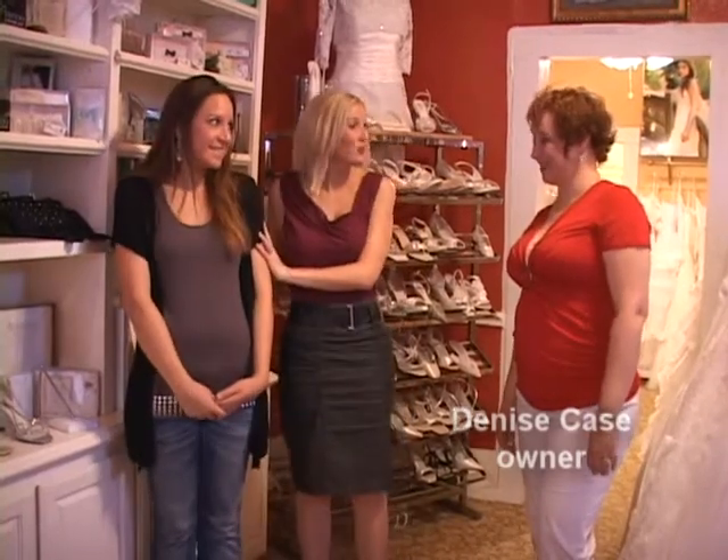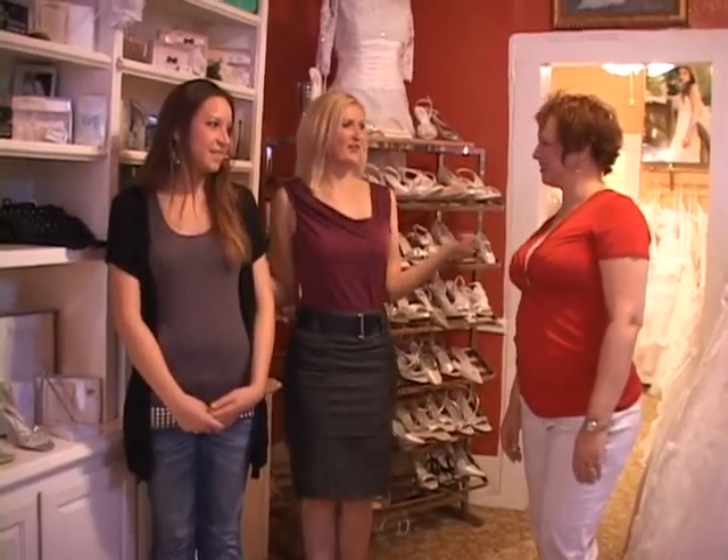This is Haley with Invoke Events and today we're going to visit with Denise at Princess Bridal. We've actually got a real bride and we're here in Old Town Spring in this lovely house. So what do we do? How does this start?